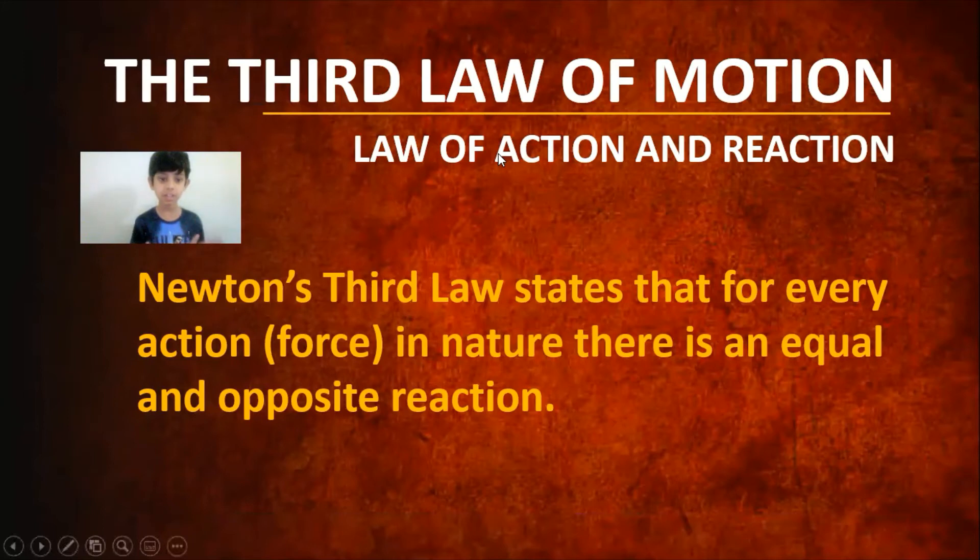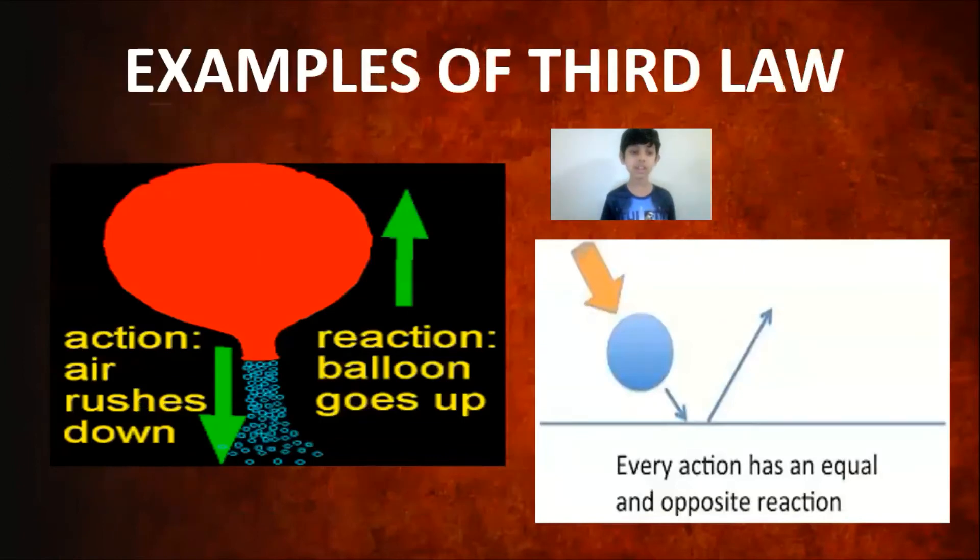Now for the third and final law, also known as the law of action and reaction. It states that for every action or force in nature, there is an equal and opposite reaction. For example: the action is air rushing out of a balloon downward — you can feel that force — and the reaction is the balloon being pushed in the opposite direction.